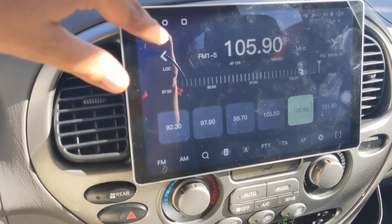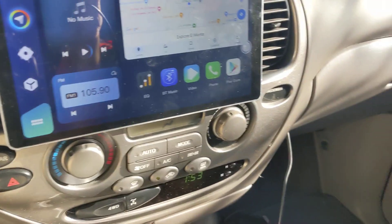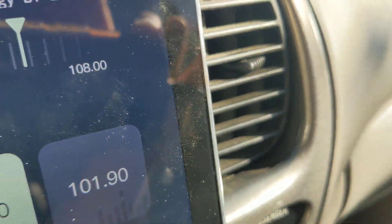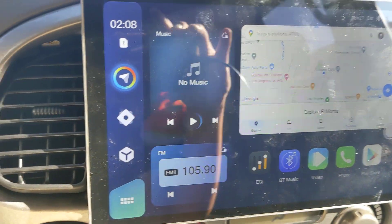One thing I don't like is you press back and it goes to the home screen and then it cuts the radio. So what you have to do is be on the radio, hit the navigation button over here, it brings up the menu, then you click home, and that'll keep audio playing in the background.